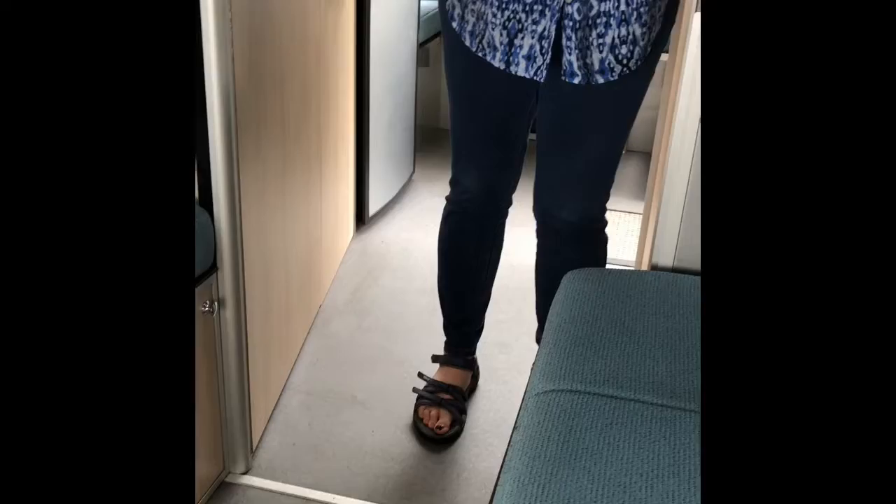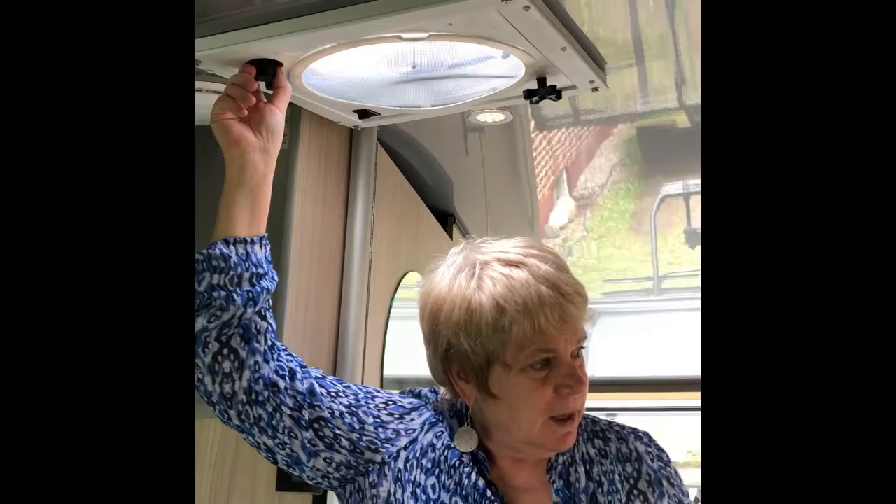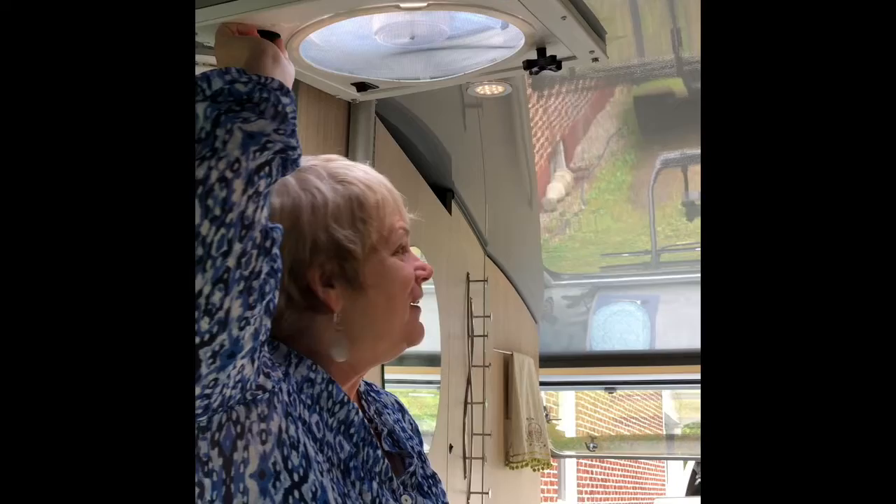This is the queen bed area. You take the cushions that are against the wall and put them down, and it makes a queen-size bed of 60 by 81 inches. There's storage here for all your bedding supplies. This is a fantastic fan — in the summertime with all the windows open and the fan on, you get such a cross ventilation that's just wonderful.